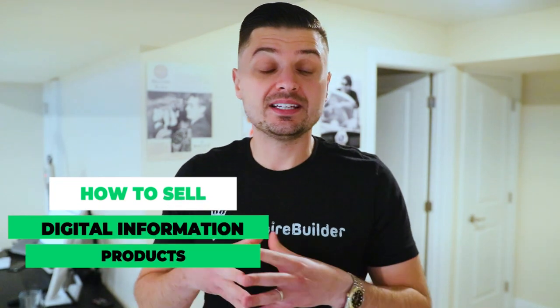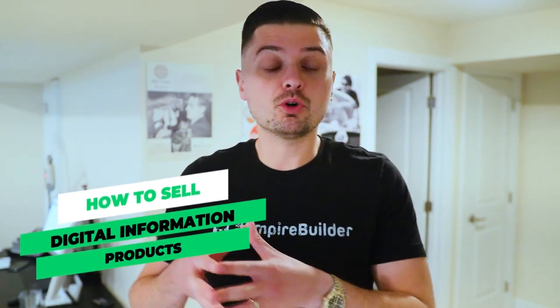Are you somebody that's looking to sell digital products online? If so, on today's video, I'll be showing you different kinds of digital products that you can actually sell online and, more importantly, how to actually start selling them.